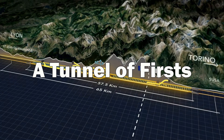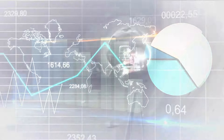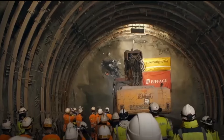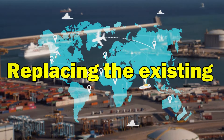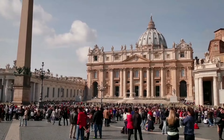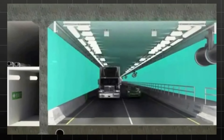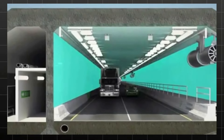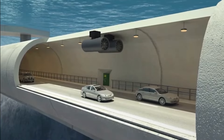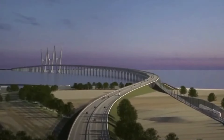A Tunnel of Firsts. The tunnel's 18-kilometer length will crown it the world's longest immersed tube tunnel, a true feat of engineering. Replacing the existing ferry service, it promises not just a transportation revolution, but a symbol of human innovation. The $7.4 billion price tag signifies the project's immense scale, funded primarily by the Danish government and the European Union, underscoring the collaborative spirit driving this cross-border initiative.